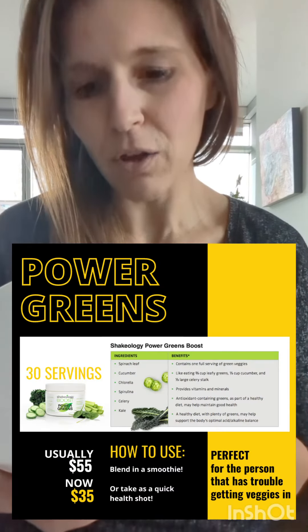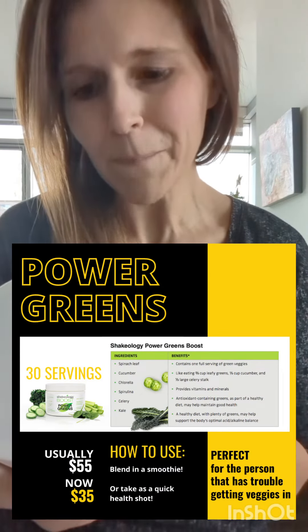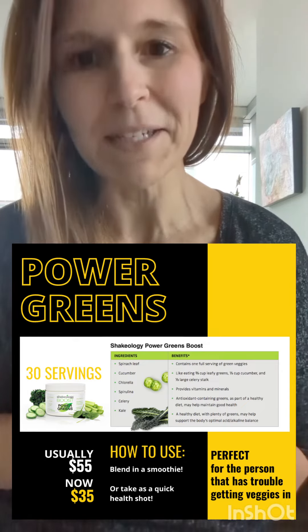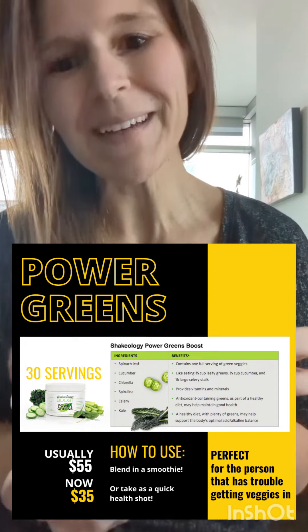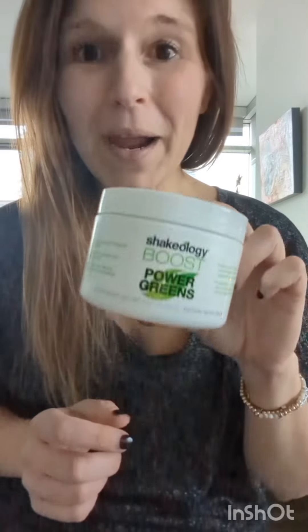It will help support your body's optimal acid and alkaline balance, so if you've ever followed an alkaline diet or considered that, this is a great add-on. What you're going to find within this is chlorella, spinach, cucumber, celery, kale, and matcha green tea powder. And like I said, you can barely taste it. If you would like to purchase the Power Greens deal of the day, please let me know by Wednesday at midnight by dropping a comment below. I hope you guys are having a fabulous Thanksgiving Eve — bye!